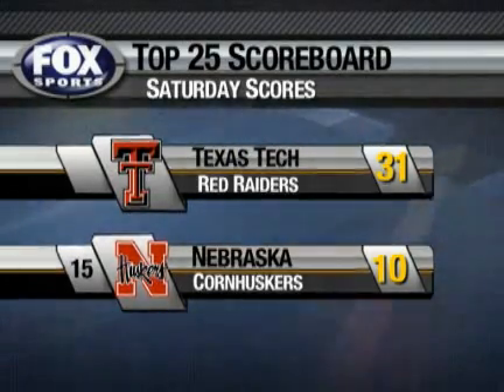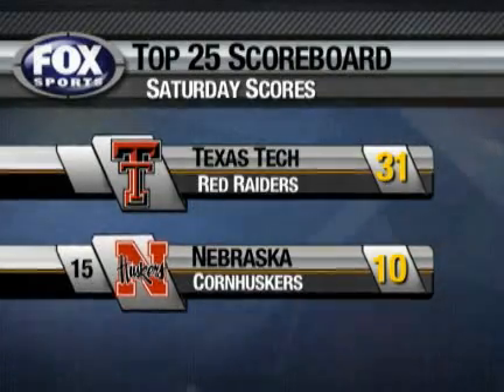The Red Raiders now 5-2 overall. They'll host Texas A&M next Saturday, while Nebraska will try to regroup against Iowa State.